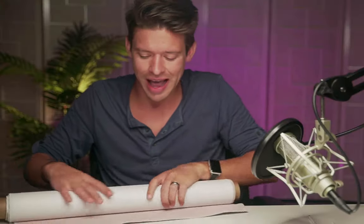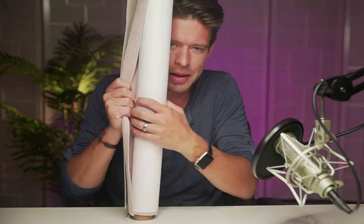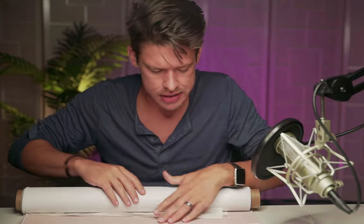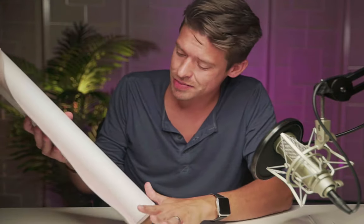So I got a chance to check out these styling mats from Kiss, and I wanted to bring them on and show you guys a little bit about them and give you some of my thoughts on the styling mats themselves.